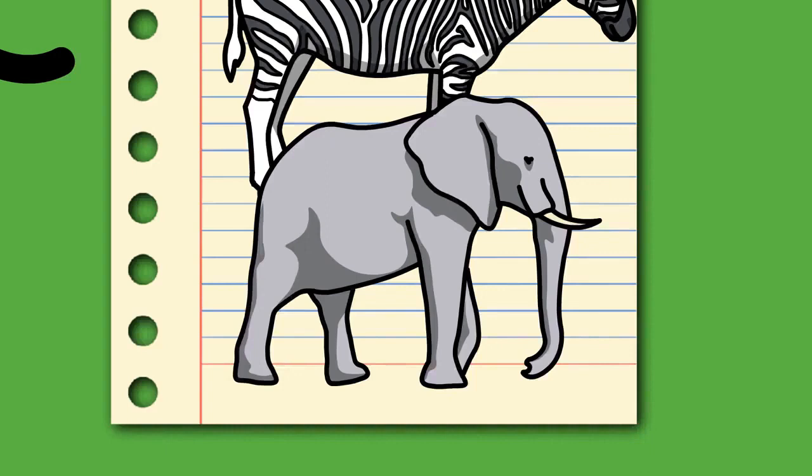The word elephant is based on the Latin elephas, genitive elephantes, which is the Latinized form of the ancient Greek elephas, genitive elephantos, probably from a non-Indo-European language, likely Phoenician. It is attested in Mycenaean Greek as iripa, genitive iripatu, in linear B syllabic script. Homer used the Greek word to mean ivory, but after the time of Herodotus it also referred to the animal. The word elephant appears in Middle English as Oliphant (c. 1300) and was borrowed from Old French Oliphant (12th century).